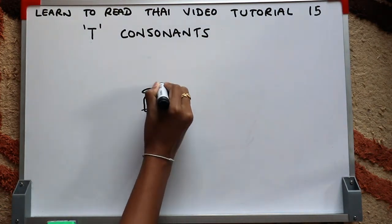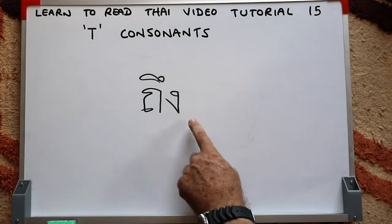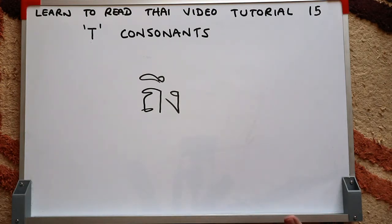Next word uses the same high class T initial consonant, then a short vowel written above the consonant, and again the Ngor-Ngu final consonant making an NG sound. That's the Thai word meaning 'to reach' or 'to arrive at'. You often see signs outside premises saying 'teung laeo' — meaning 'you have arrived already'. The tone rule: high class initial consonant with a live syllable gives a rising tone.